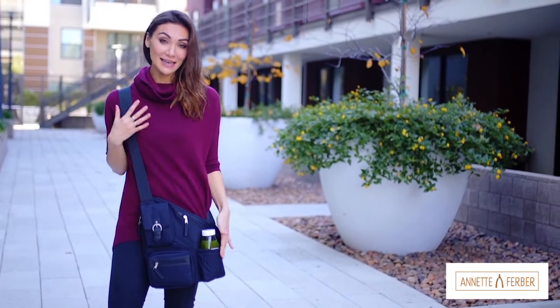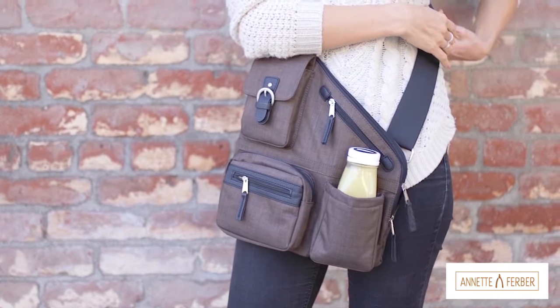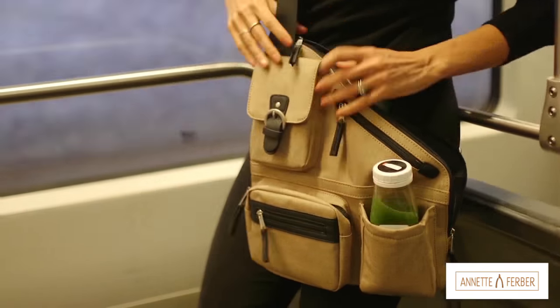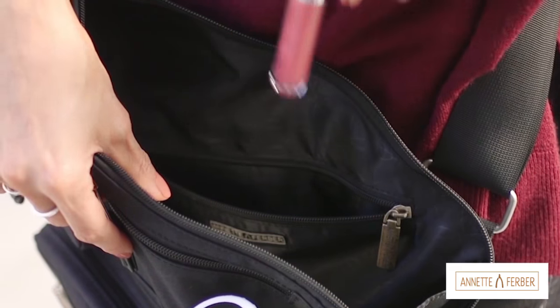My favorite feature might be the insulated pocket that keeps my drink cool and close. Plus the large main interior is big enough to carry an iPad, and it has an additional pocket where I like to keep all my favorite beauty items.